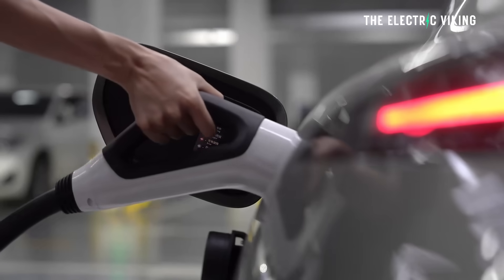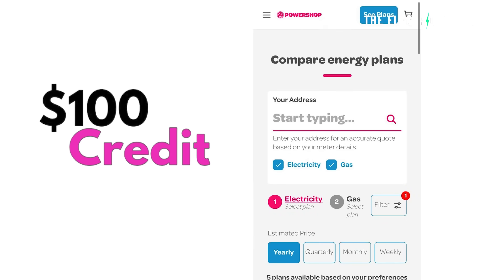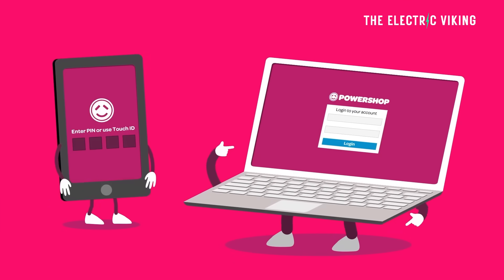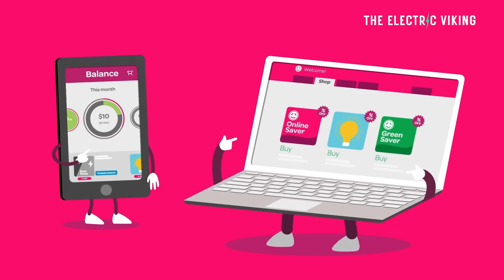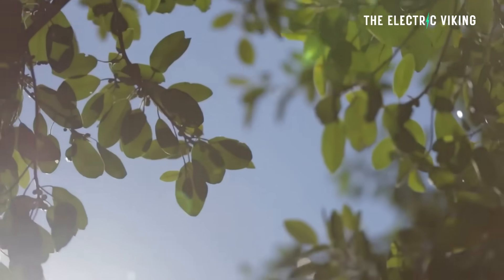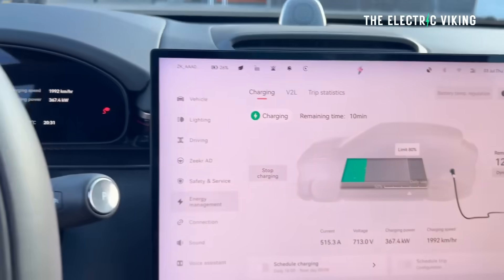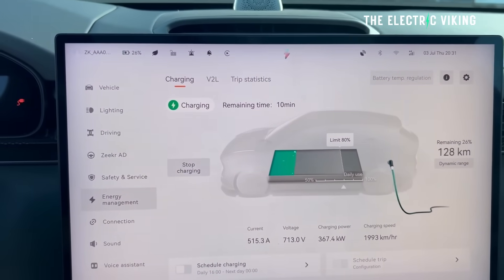I'm with PowerShop for my EV charging electricity plan. You can get $100 credit on your electricity bill, plus if you sign up with my referral link in the description below, you'll get an additional $175 of credit. I use the EV Day Saver plan — for two hours from 12 till 2pm, you get electricity completely free, which will probably cover your EV's electricity costs every day.